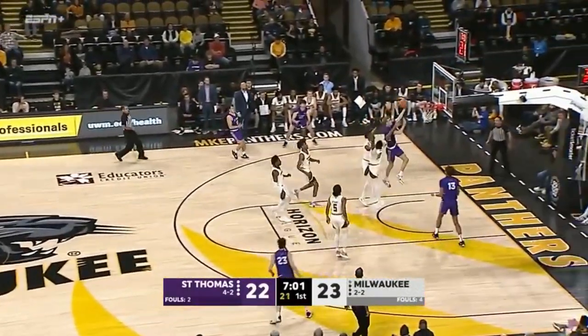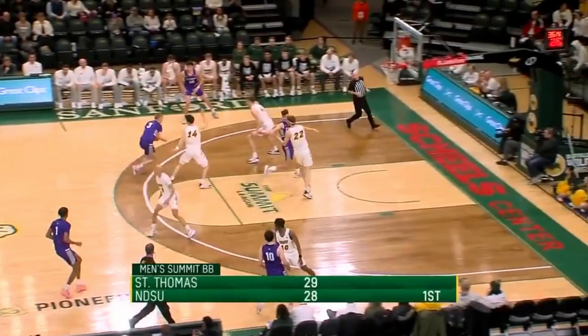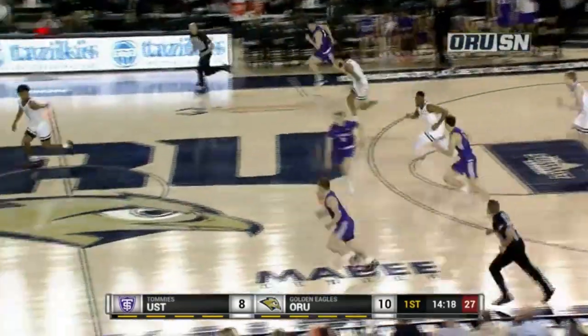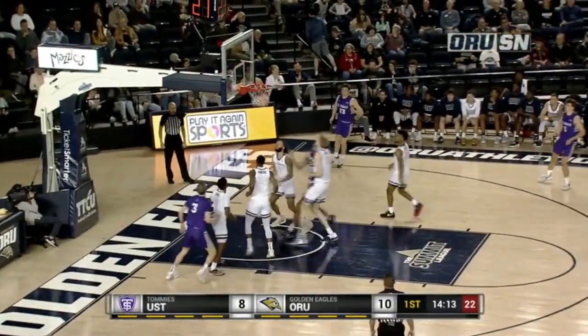7:02 to play in this first half as Rohde gets right to the rack. Rohde back in transition for the Tommies, spins to the basket. It missed a couple of players and then was scooped up by St. Thomas — that's Rohde driving left on Acemas.